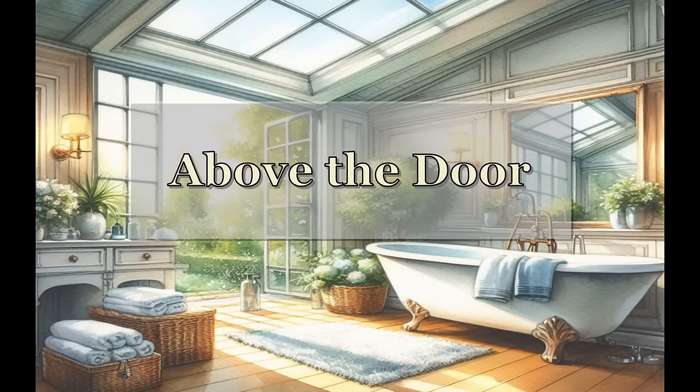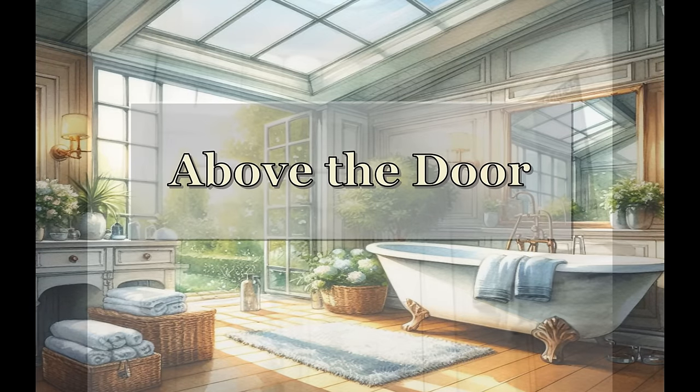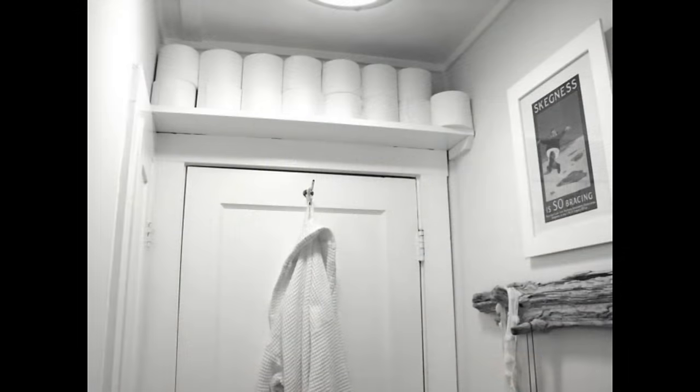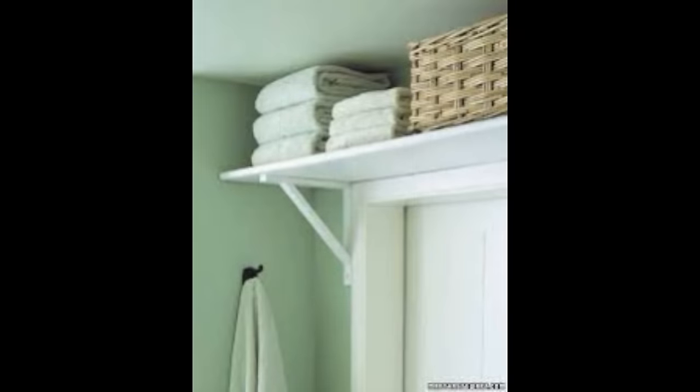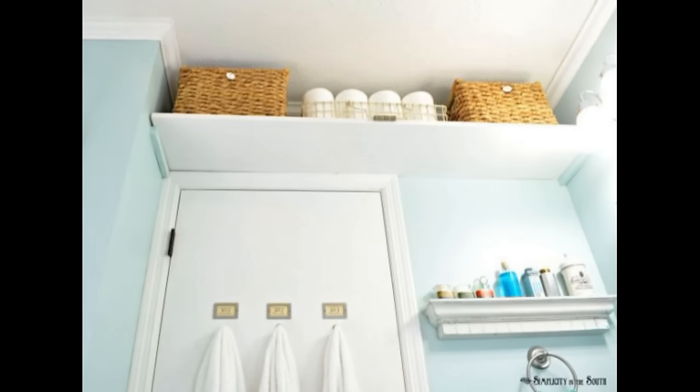One of the most overlooked spaces is above your door. The space above the door in your bathroom holds one of the most underused storage areas. With a couple of small brackets and an inexpensive piece of wood, you can create so much hidden storage that's easy to access, out of the way, and not taking up any additional space.